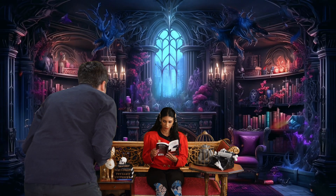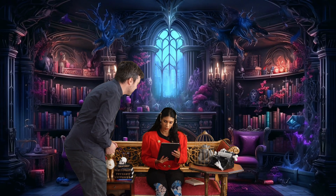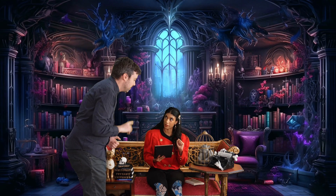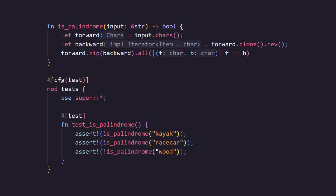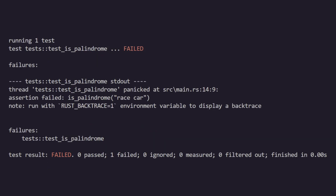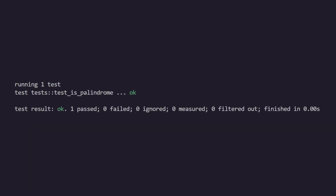We can now submit our code to a colleague for review. After the review, the feedback is that "race car" is two words. Great thought — let's update the test by adding a space to "racecar". Now our test fails again, which is great. Let's fix it. We'll update our first iterator to filter out anything that's not alphanumeric — that'll deal with whitespace and all other punctuation too. We only need to update the forward iterator because the effect of the filter is cloned into the backwards iterator. Now our test passes again.